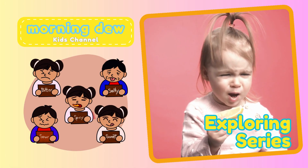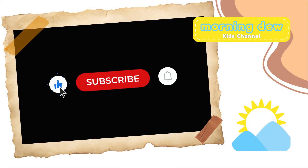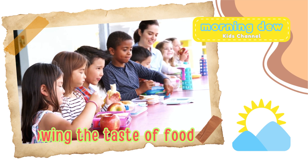Thanks for exploring with us, and also for your like and subscribe. See you in the next video! Bye-bye.